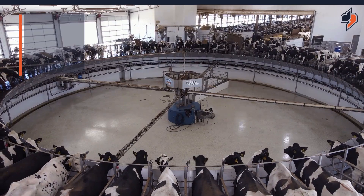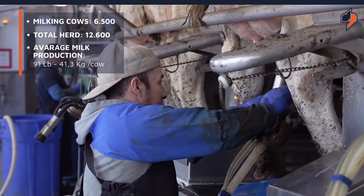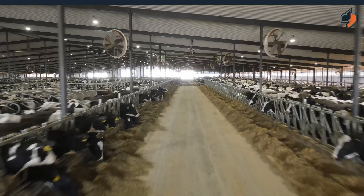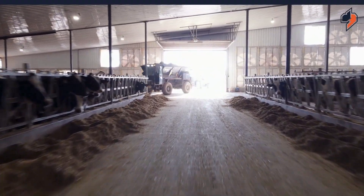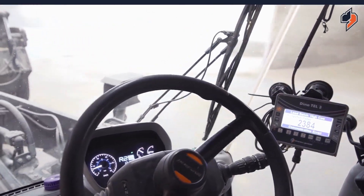Right now we are currently milking 6,500, with about another thousand dry cows, and altogether with young stock and replacements we're at 12,600. Our herd average is 91 pounds with a 3.1 protein and a 4.1 fat. To feed all these animals we need about 9,500 acres. We do a lot of corn silage and alfalfa hay, and we buy a lot of our other ingredients — our commodities and grains.